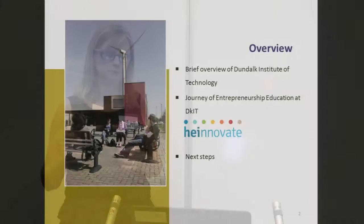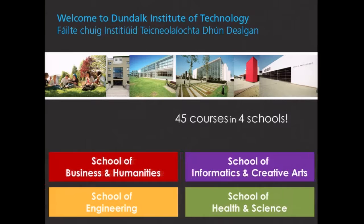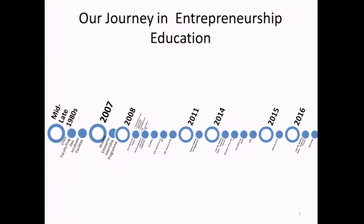We have four schools in Dundalk. The School of Business and Humanities is the biggest, with 2,200 students out of a total of about 5,000 — and that's where I sit. We have almost 900 international students out of 5,000, so that has been a key area for us. Our journey in entrepreneurship education, as Richard said, has gone back a long way. I'd like to think it's not only because we live on the border and have had to be quite entrepreneurial in our approach — and with Brexit coming, we may have to be entrepreneurial again.